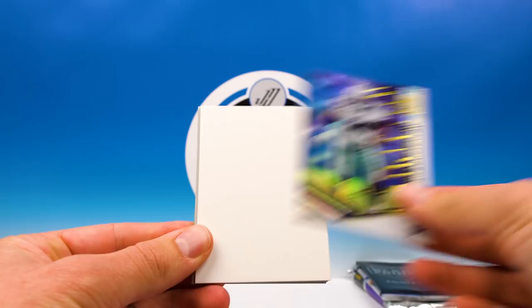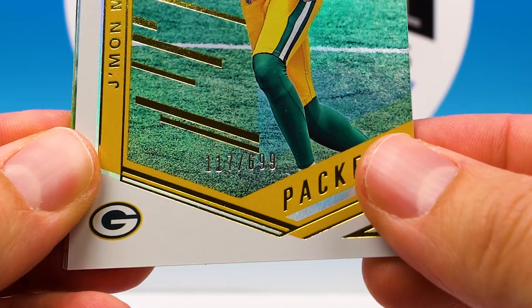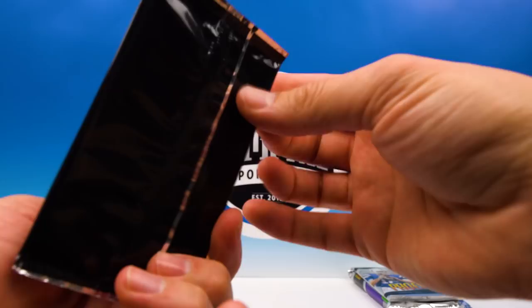Drew Brees, D-Law, spacer, and Jamon Moore — 117 of 699. Teddy Bridgewater and Michael Thomas. Alright, on to Black Friday.